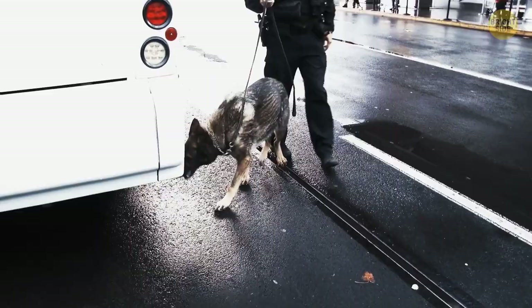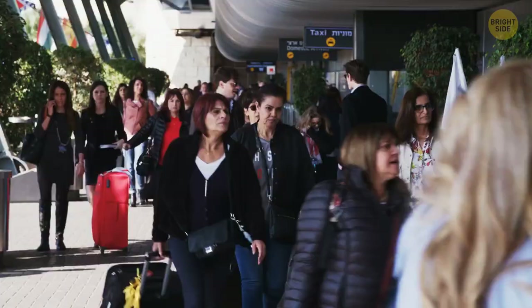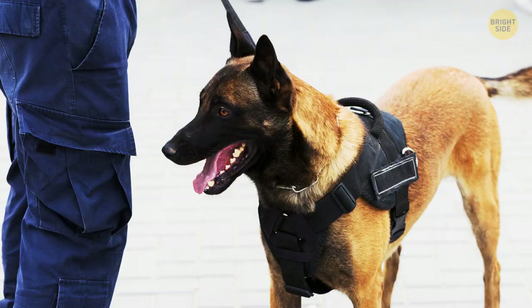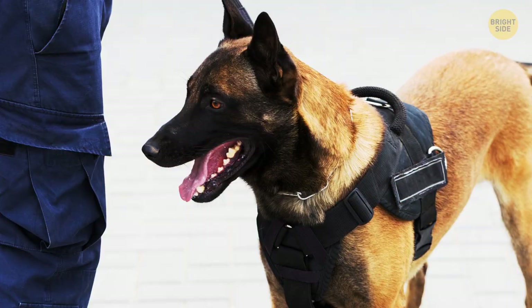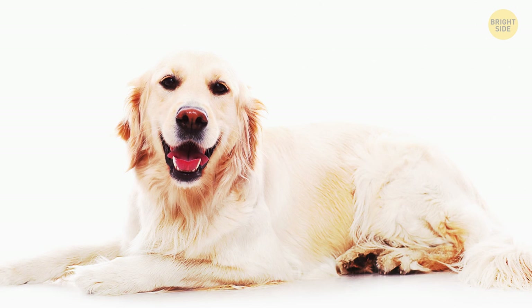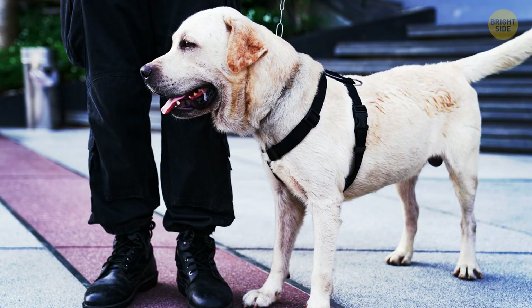What's really cool is that you can't even distinguish a detection dog from its civilian counterparts. Unlike police dogs, the ones working at airports aren't trained to frighten or intimidate people. The most popular sniffer breeds are golden retrievers, labs, and German short-haired pointers.